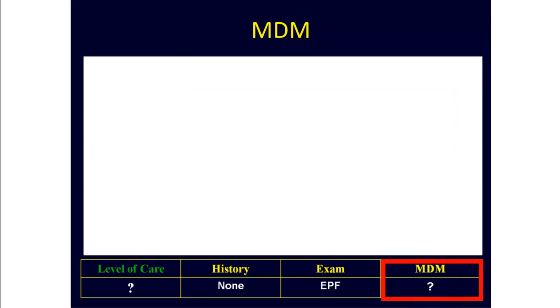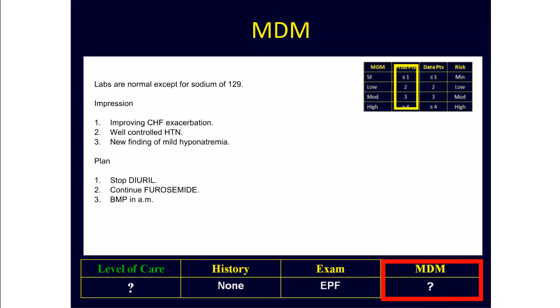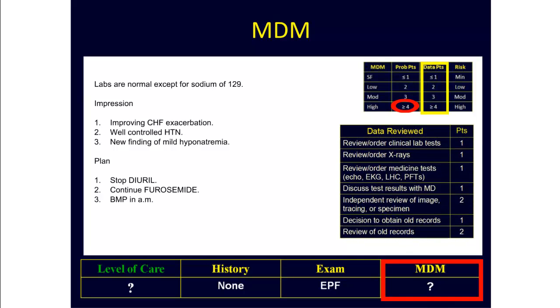The next step is to check the medical decision-making. To figure out the medical decision-making, you have to take apart the assessment and plan using the medical decision-making point system. Starting with the problem points first, here we have two stable or improving problems in the CHF and hypertension, worth one problem point each. We also have a new problem of mild hyponatremia for which no further workup is described, which means this problem is worth three problem points. This gives us a total of five problem points. Looking at the data points, here we did review labs and also order labs, giving us only one data point for this encounter.